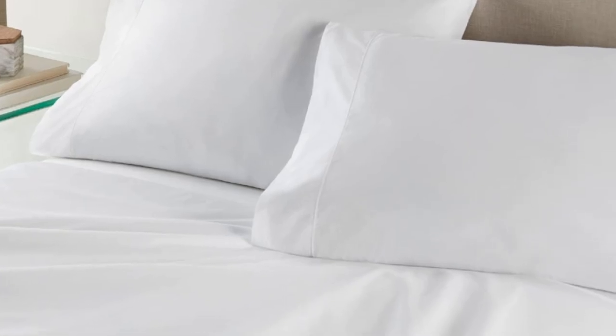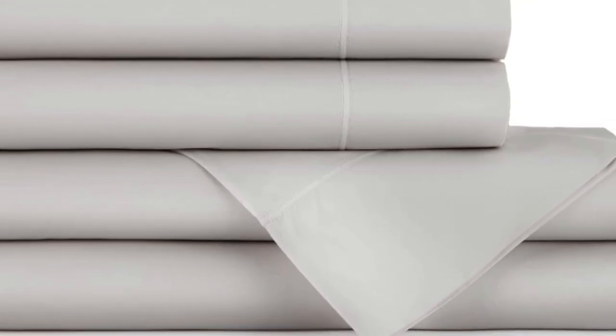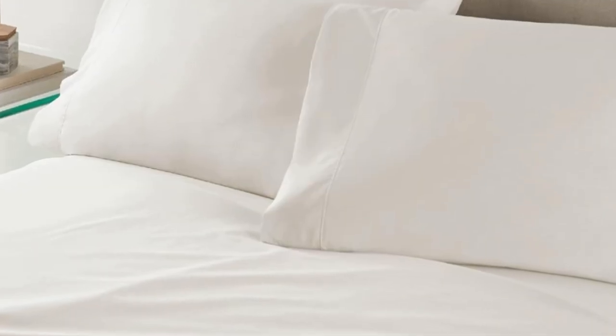Flannel sheets are warm, inviting, and ideal for cool or damp weather. When crafted from Egyptian cotton, you can expect flannel sheets that are exceptionally soft and durable. That's what we found when we tested the Peacock Alley Egyptian cotton flannel sheet set. These flannel sheets are made in Portugal from 100% Egyptian cotton.